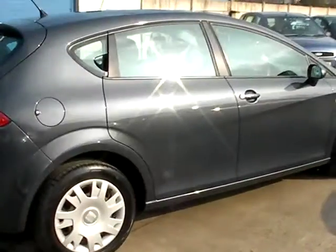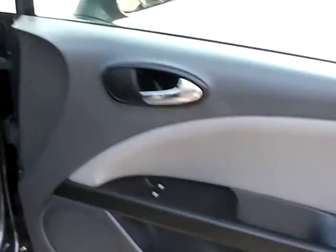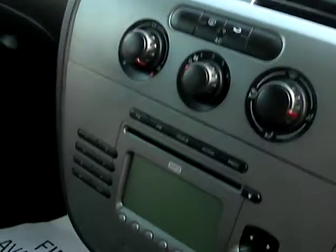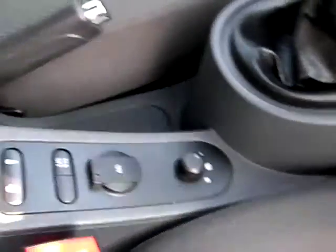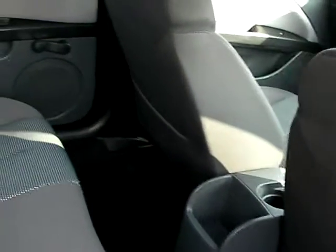I'll show you inside the car. Inside we have electric windows, air conditioning, radio CD and MP3, cup holders, five-speed gearbox, electric mirrors, auxiliary port, and cloth seats. At the rear of the car there are three seats.